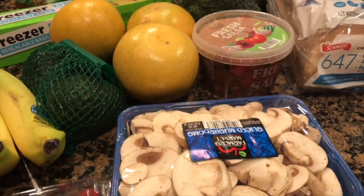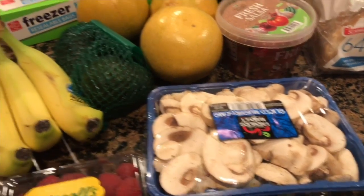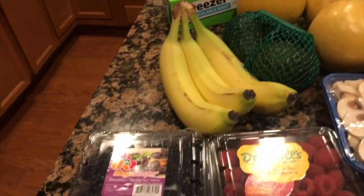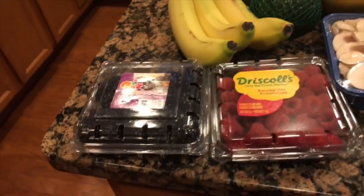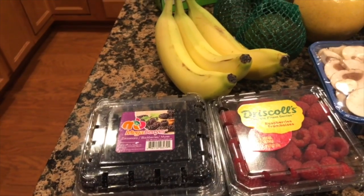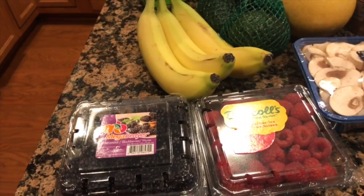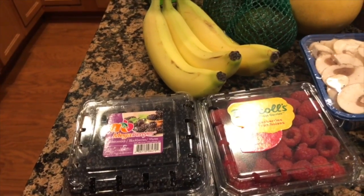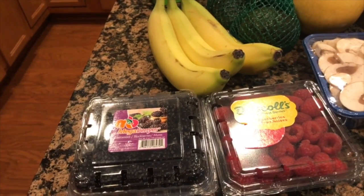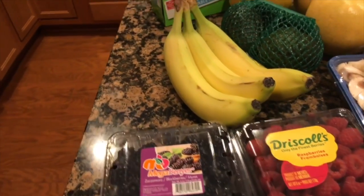I like to add mushrooms to a lot of my meals. I also got avocados, bananas, and some fresh fruit — blackberries and raspberries. I take those with me to work every day to snack on. They were $1.99 per pack, and I was very impressed with the raspberries because they tend to be very expensive.